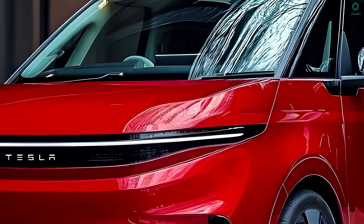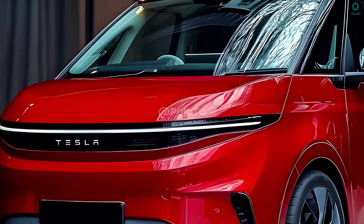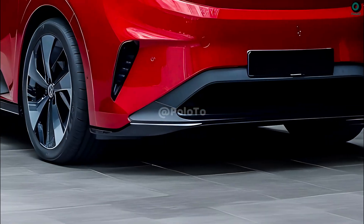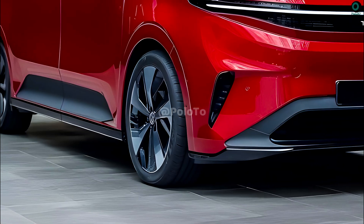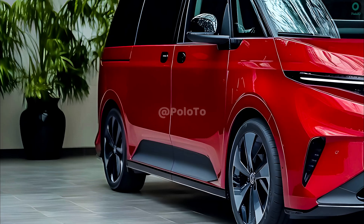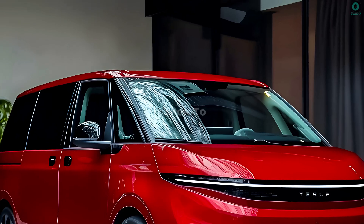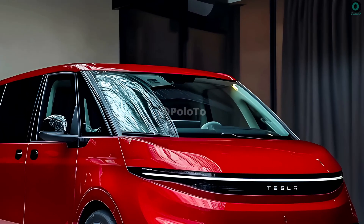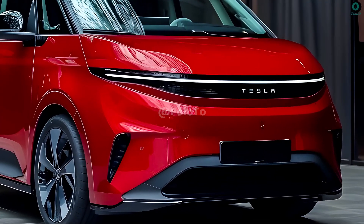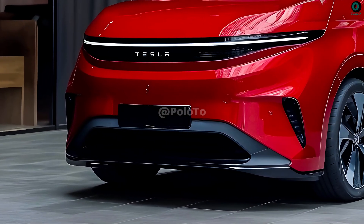The Tesla Van might revolutionize personal transportation and provide a sustainable solution to future mobility problems. As is typical with Tesla, the vehicle will likely feature a spare, unadorned appearance, standing out due to its minimalist design, smooth surfaces, and sharp angles. Like previous Tesla models, it will likely feature a sleek front end with LED headlights and a closed grille. A major focus will be on aerodynamics to improve energy efficiency, with a more rounded body, a discrete rear spoiler, and upgraded wheels.